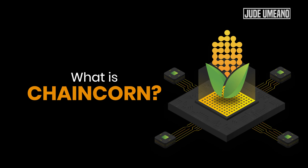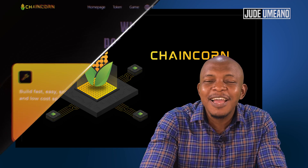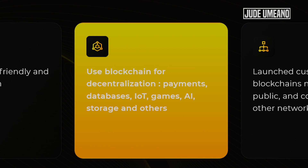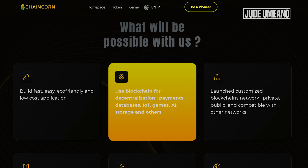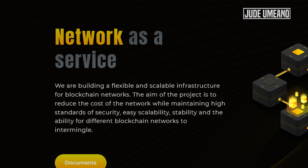So what is Chaincoin? Chaincoin is a layer zero platform which allows developers the opportunity and baseline infrastructure to create their own blockchain network. Their blockchain technology helps the advancement of decentralized payments, databases, internet of things, games, artificial intelligence, storage, and a lot of other use cases. Users will be able to produce private, public, and interoperable blockchains with other networks. Chaincoin aims to build a flexible and scalable infrastructure for blockchain networks.